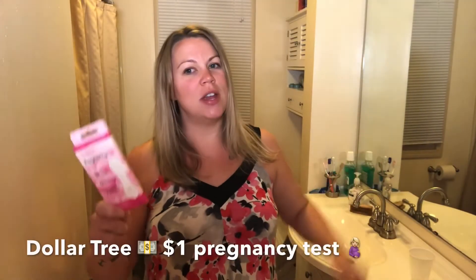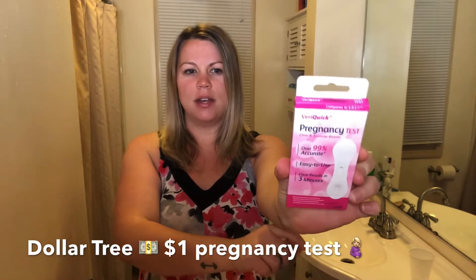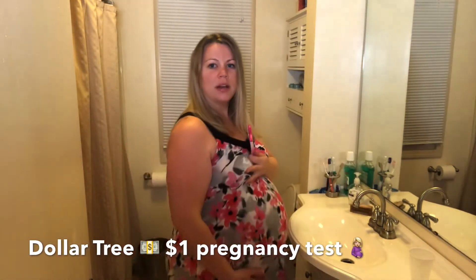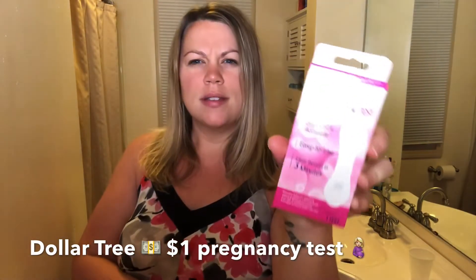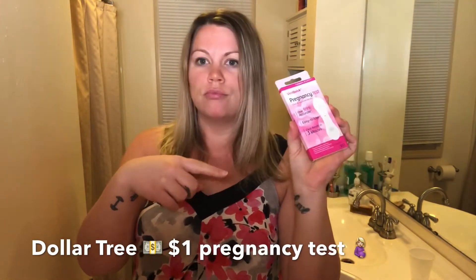Hi guys, welcome to my YouTube channel. So I got this lovely pregnancy test at the Dollar Tree, and clearly I am pregnant — I'm due to deliver tomorrow. It says it's 99% accurate, and we're going to take and try it out.